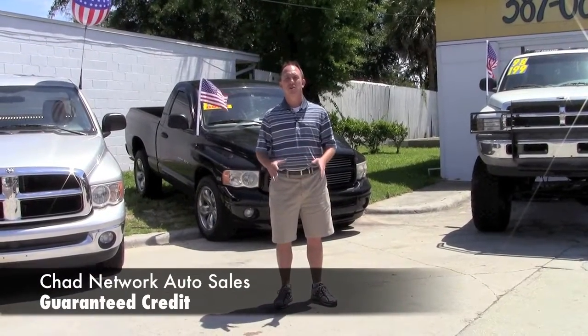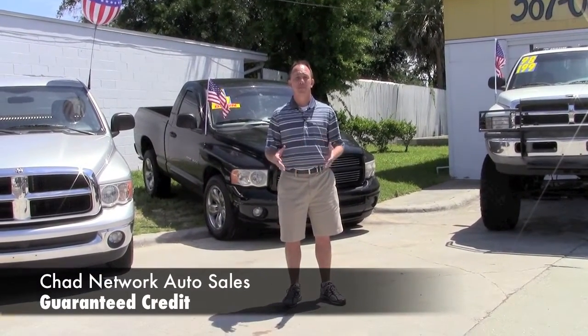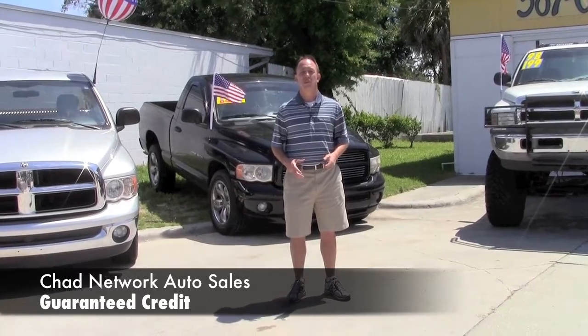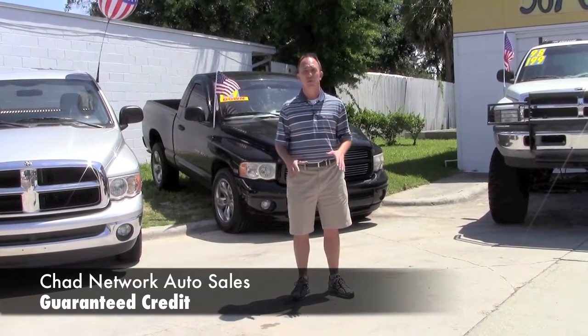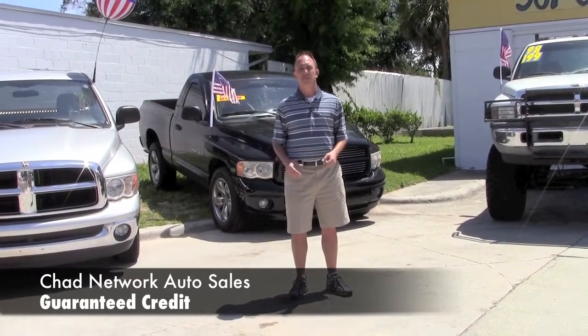Hey guys, my name is Chad. I work for Network Auto Sales here in Jacksonville. We've been in business for over 20 years here in Jacksonville selling some of the nicest used cars in Jacksonville. We've got guaranteed approval, I've got millions of dollars to lend. It's a great place to buy a car from.